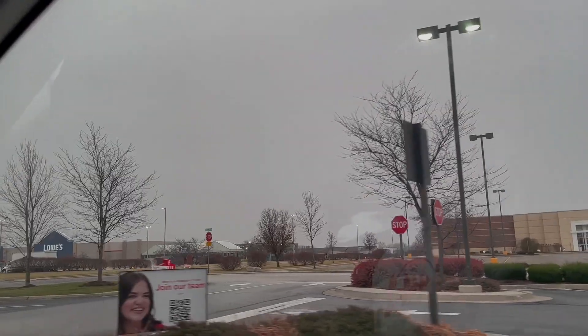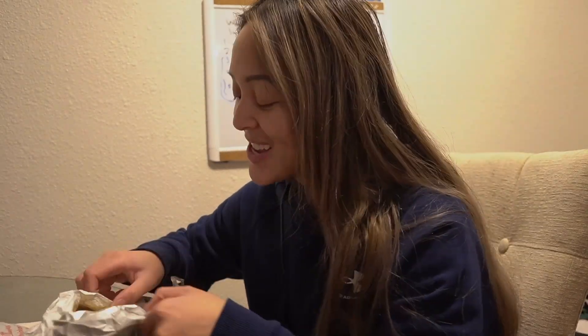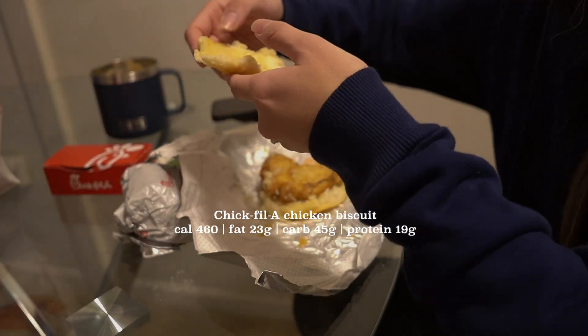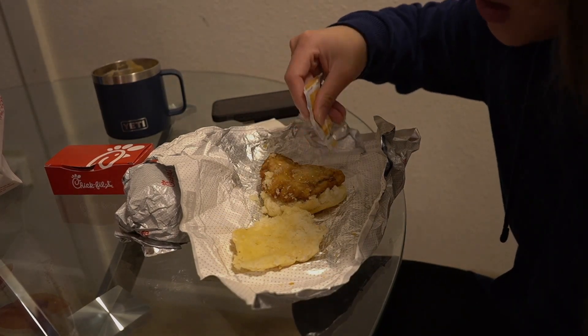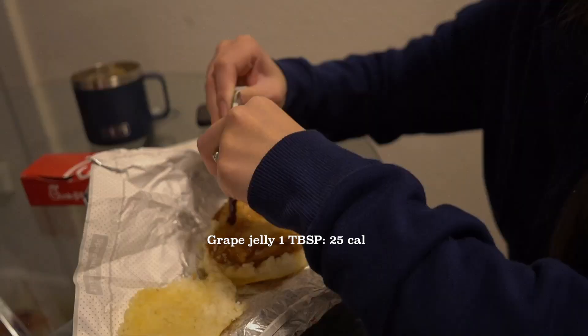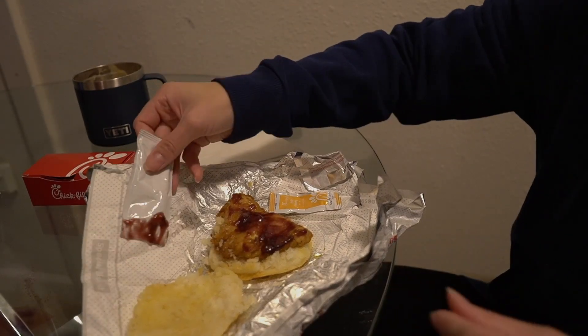So we got Chick-fil-A for breakfast — when cravings hit, you know what you gotta do. I actually don't mind eating a Chick-fil-A sandwich because there's a lot of protein in it, and we all need it for muscle building. Look how thin the biscuit is on top though. One of my favorite ways to eat this chicken sandwich is with a little bit of honey — not too much, you don't want too many calories — and then I'm going to add some grape jelly. There you go, a little smudge. Cheers!